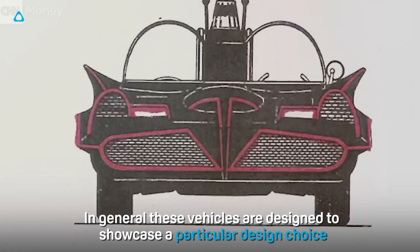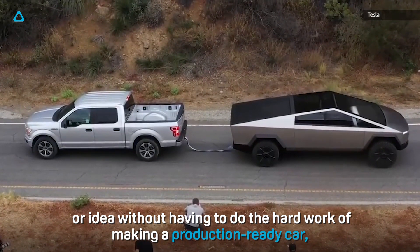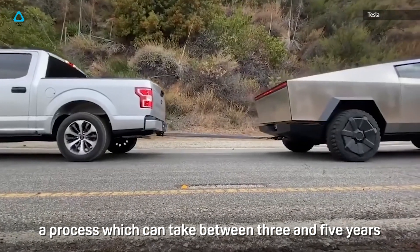In general, these vehicles are designed to showcase a particular design choice or idea without having to do the hard work of making a production-ready car, a process which can take between three and five years.